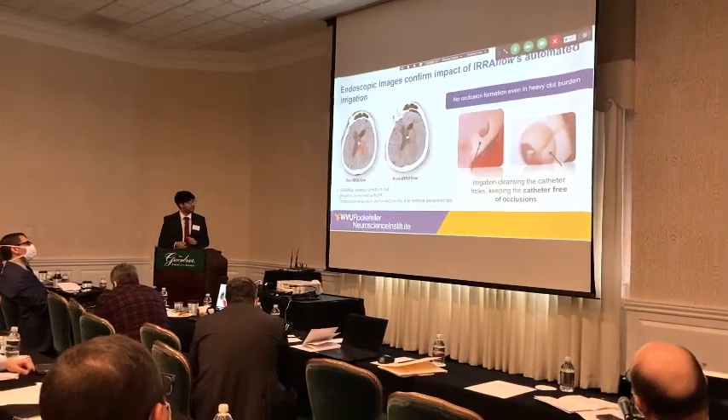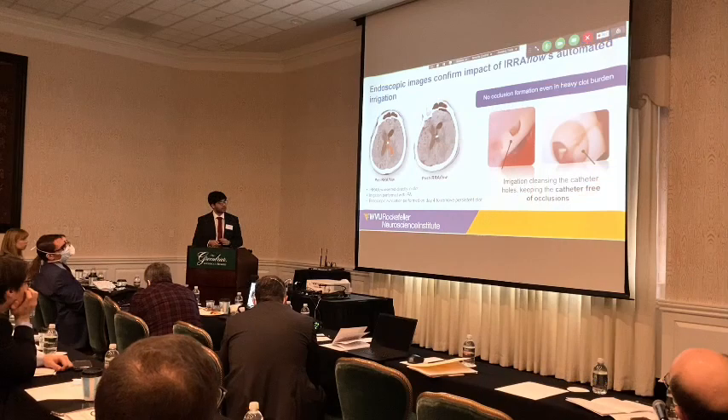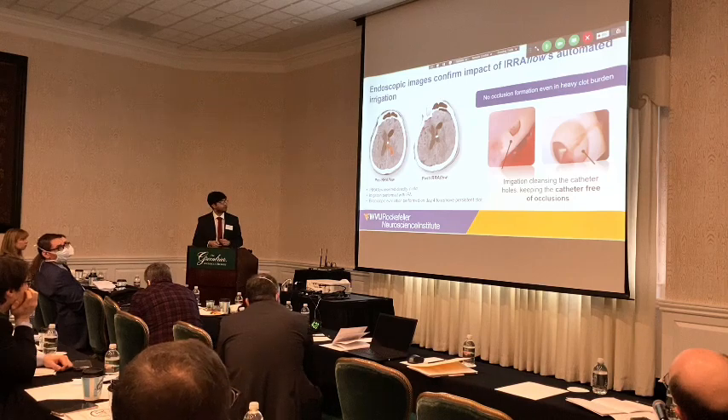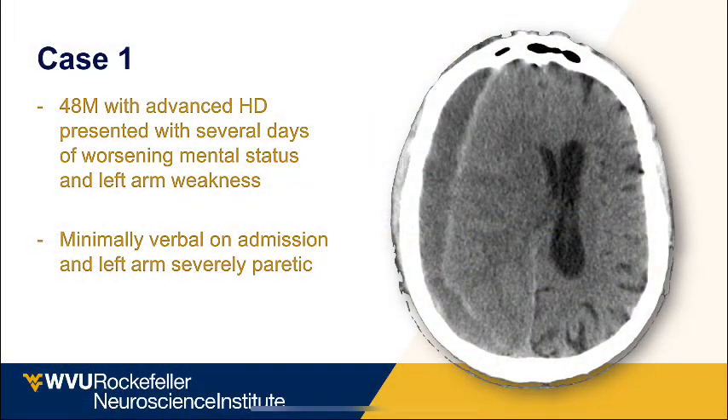These are some cases we've had with the airflow catheter. In one of our earlier patients, we placed the airflow directly into the blood clot and irrigated with TPA. On post-op day 4, we took the patient to the OR for endoscopic evacuation of the clot, and the catheter itself was still patent even after sitting within the blood clot.